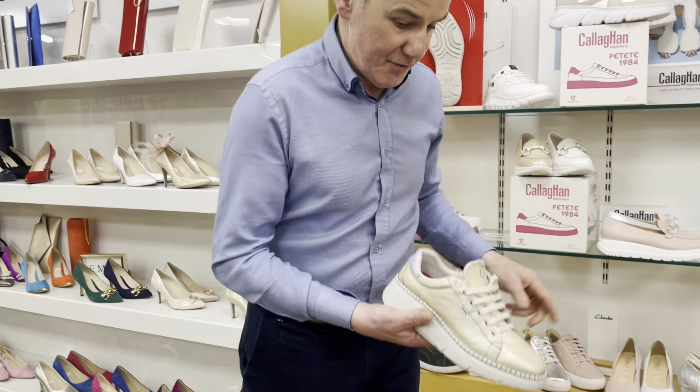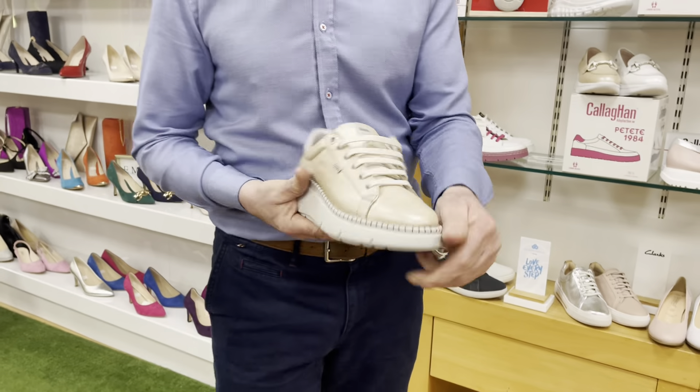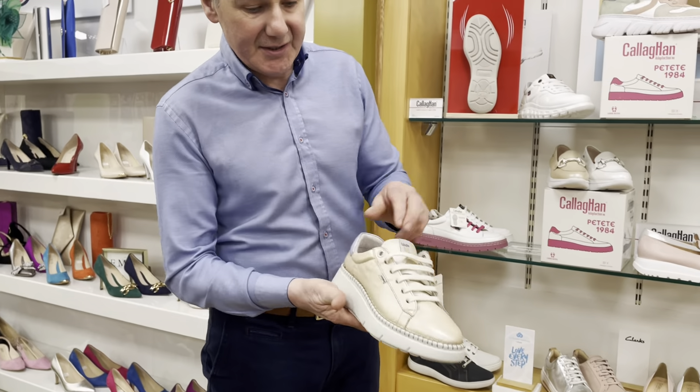Now the uppers on them are absolutely fabulous. You can just see with my hand in how stretchy it is. It's a pearlized leather, lovely and soft and stretchy, light as could be and wide fitting.